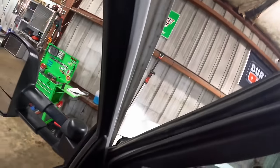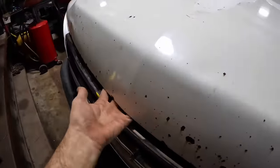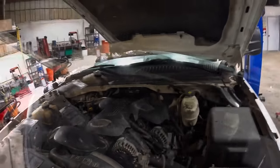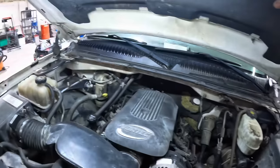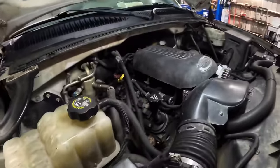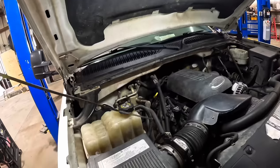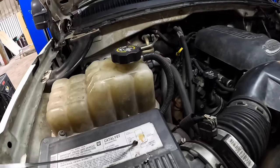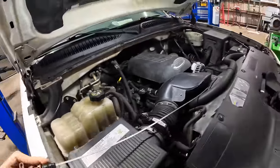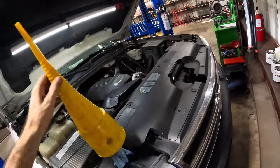Let us go ahead and pop the hood, pull the dipstick, and take a look at the trans fluid condition. Transmission — way back there. Come on out, trans dipstick tube. Oh, that's pretty dark. Yeah, that's pretty dark. It's not black, but that's nasty. Should I service it or should I not service it? I'm going to service it. Let's do it — see what happens. It's either going to work or it's not.